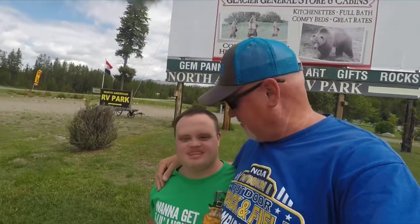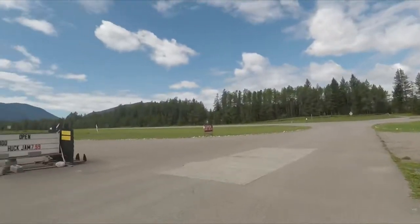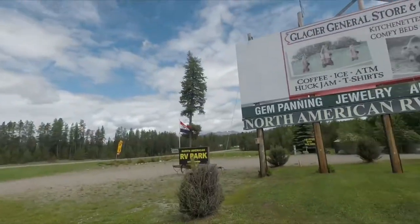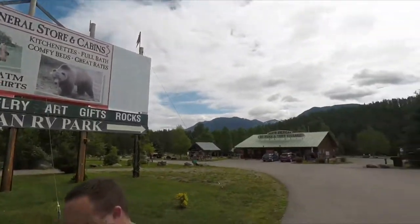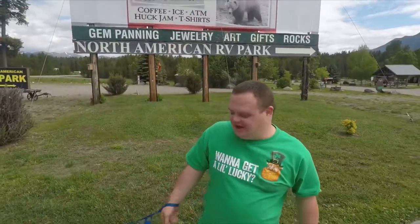Josh will show you the office and maybe the playground. So hang tight, let's show them around. Here we are at the front of the park, and right behind you as you come up to the RV park is Highway 2 heading up to Glacier National Park. As you come up Highway 2 you'll see this big old huge sign — you can't miss it — for North American RV Park.